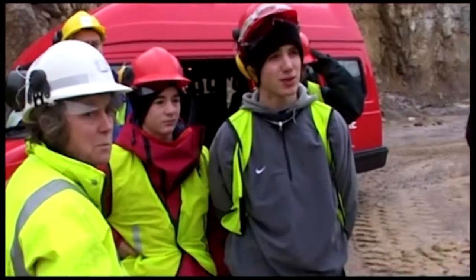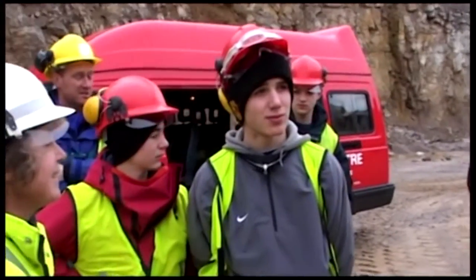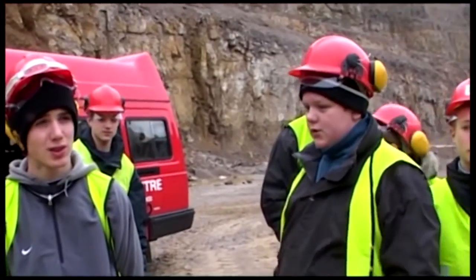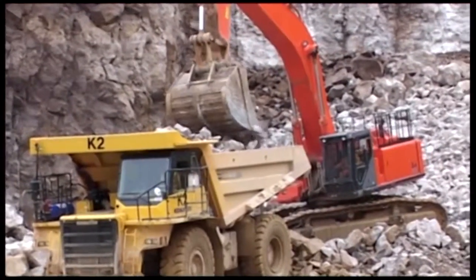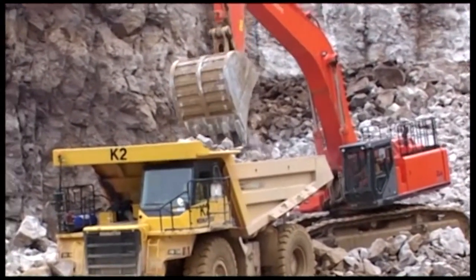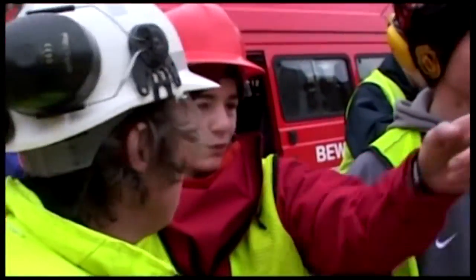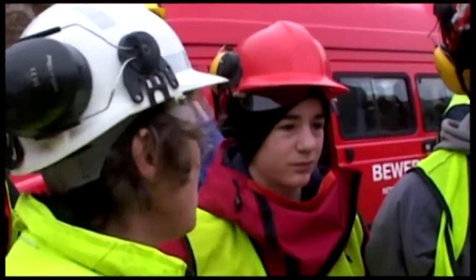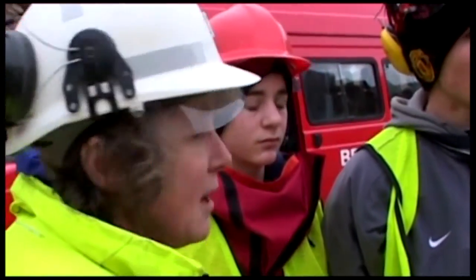Originally, we started an education programme where we were bringing schools around the site, and there were a lot of schools in the area. It became pretty well unmanageable, so we needed some sort of system of bringing people in in a safe manner, where we could show people the quarry from the outside. And that was the first reason why we built a viewing platform — the original viewing platform — up on top of the quarry.